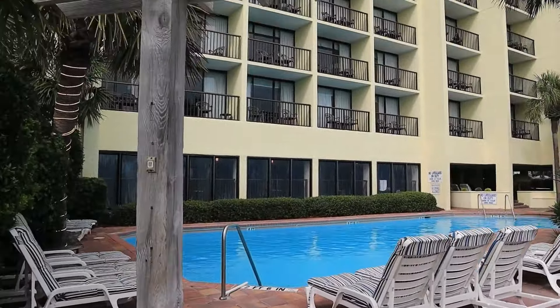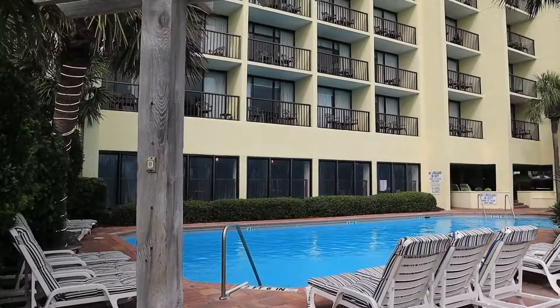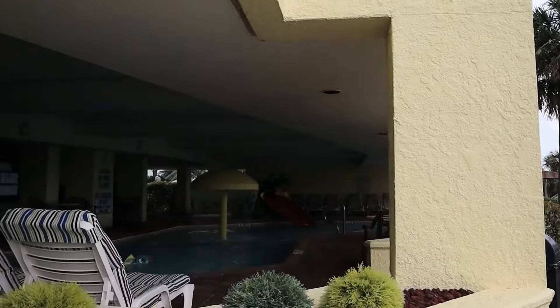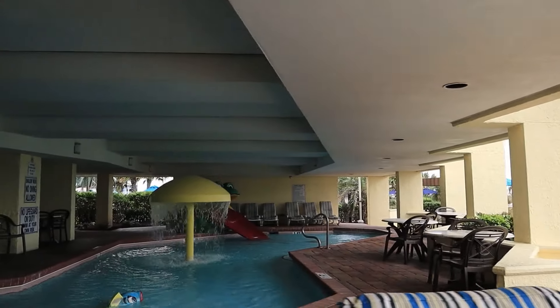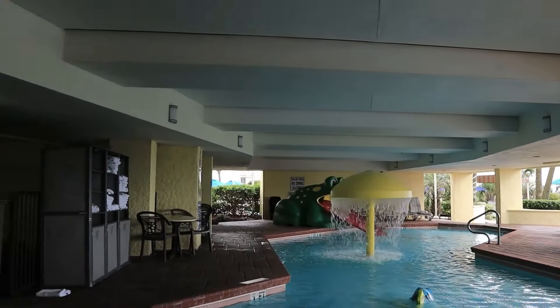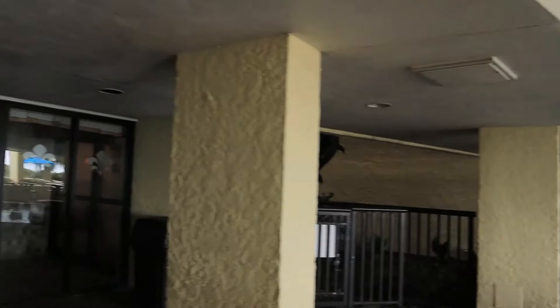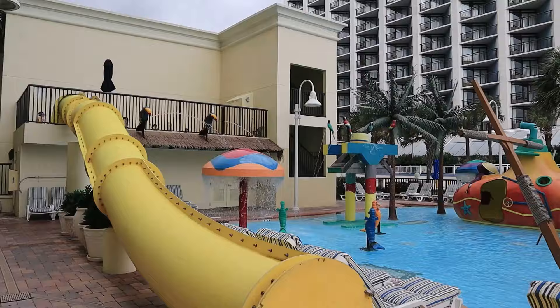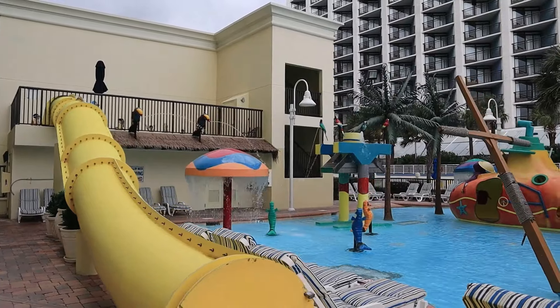Coming in at number three: The Seacrest Oceanfront Resort. Located at 803 South Ocean Boulevard, Myrtle Beach. It is ranked 4.2 out of 5.0, with deals starting at $53.